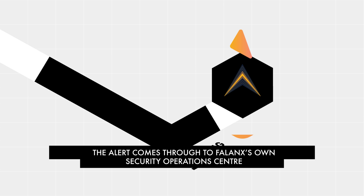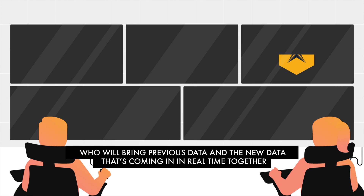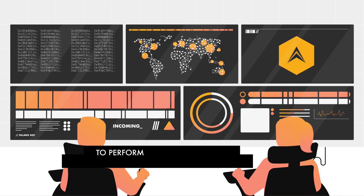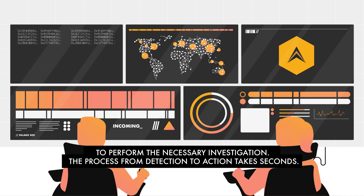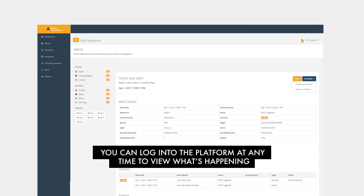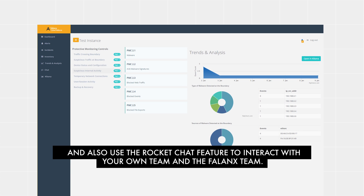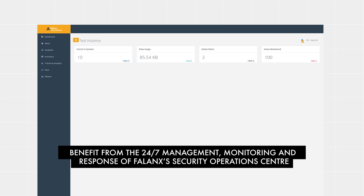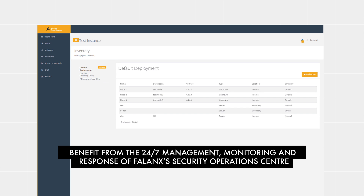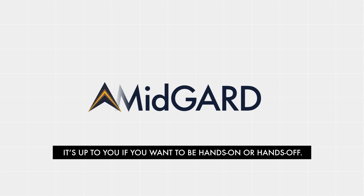The alert comes through to Phalanx's own SOC, who will bring previous data and the new data coming in in real time together to perform the necessary investigation. The process from detection to action takes seconds. You can log into the platform at any time to view what's happening, and also use the RocketChat feature to interact with your own team and the Phalanx team. Benefit from the 24/7 management, monitoring and response of Phalanx's SOC — it's up to you if you want to be hands-on or hands-off.